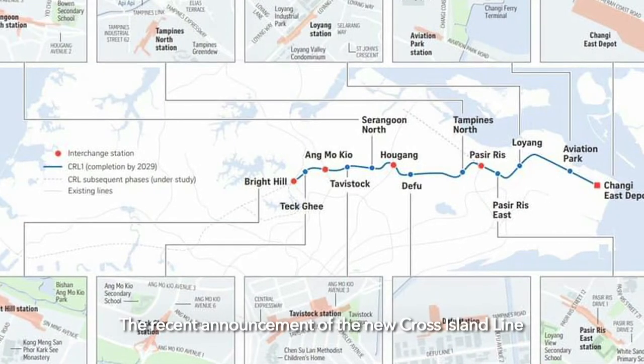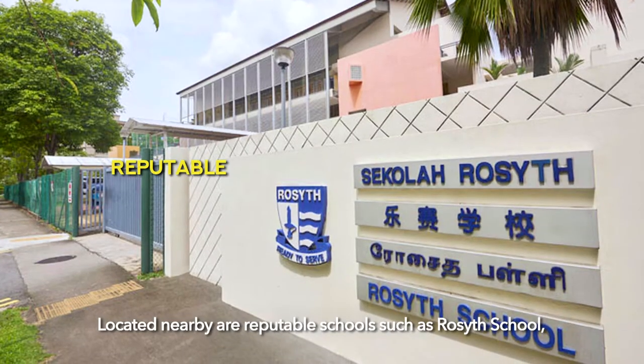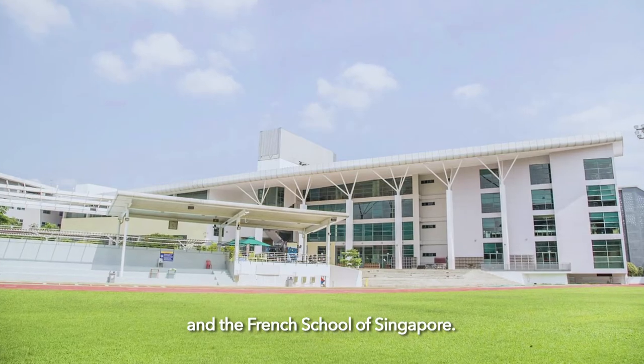The recent announcement of the New Cross Island Line will have the up-and-coming Serangoon North MRT Station just a stone's throw away. Located nearby are reputable schools such as Rosyth School, Nanyang Junior College, and the French School of Singapore.